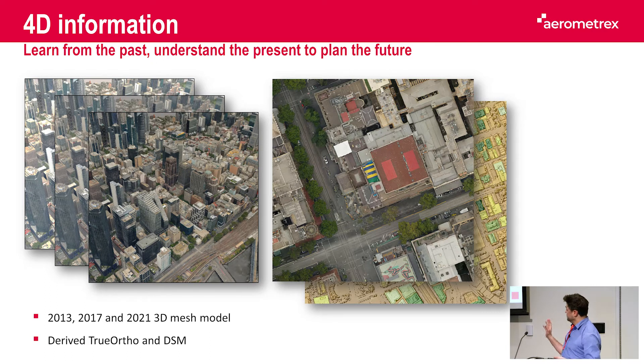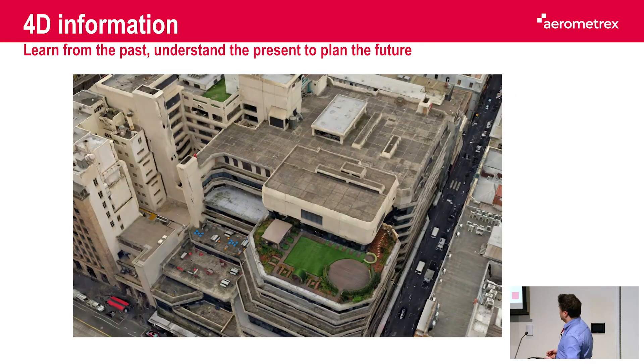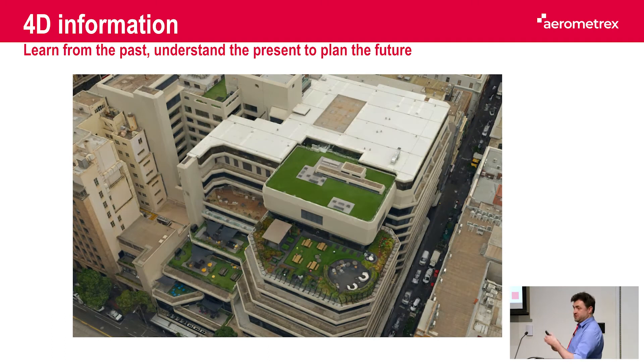To extract information, we used three 3D mesh models that we captured and generated in 2013, 2017, and 2021.